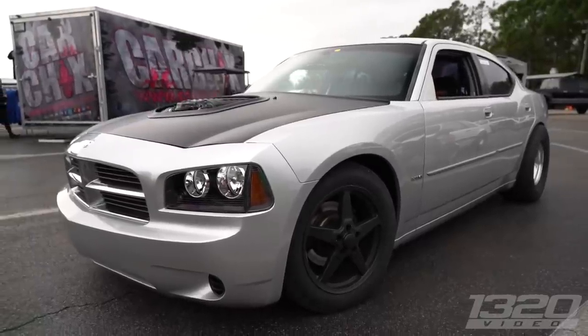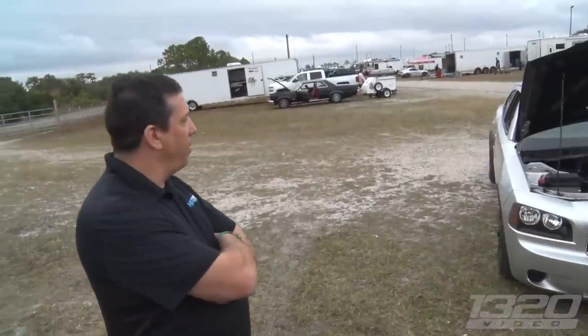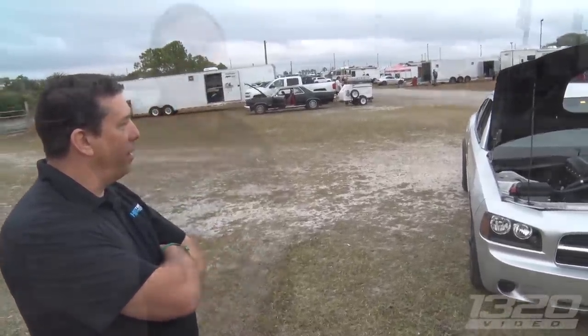Yeah, you'd expect it to have the big wide fenders and the Hellcat look, and it just has a hell of a lot of power under the hood, that's for sure. Thanks for letting me check out the car. Oh, no — thanks for coming by, I really appreciate it. Definitely. All right, good luck today. Thank you.